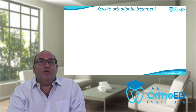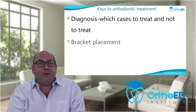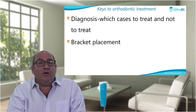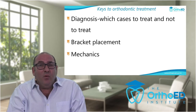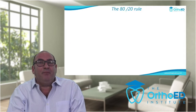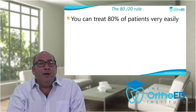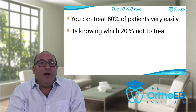Today you must be offering cosmetic orthodontics if you want to be competitive — otherwise patients will go to your competitors. To offer any orthodontic therapy you need to understand the three keys: diagnosis — which cases to treat and which not to treat; bracket placement — how to position brackets so the wires do their work; and mechanics — how to move teeth efficiently. There is an 80-20 rule: you can treat 80% of patients very easily. Knowing which 20% not to treat is the key.